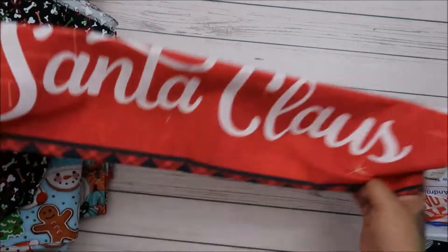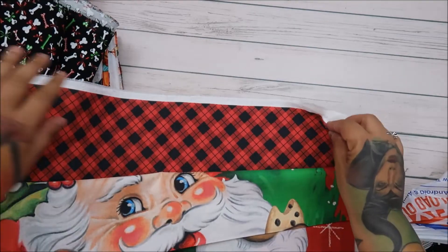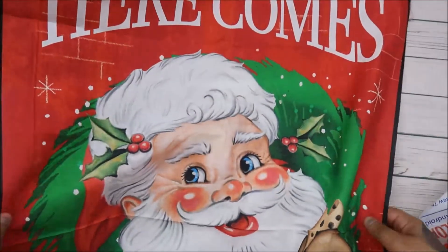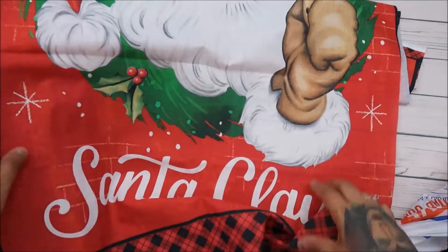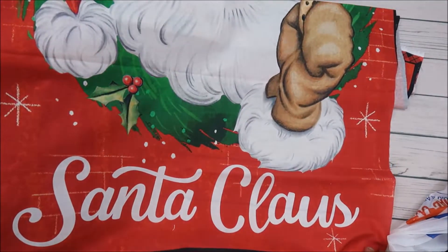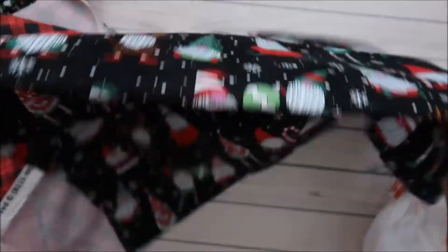My puppies all have their own stockings, but this year I'm going to make them their own personal ones, so that'll be for one of them — Dory. And they had this panel — you know how much I love panels! Look at this one, it was so cute. And look at Santa — I love old-fashioned Santa, I just think he's adorable. This was 50% off at Hobby Lobby.